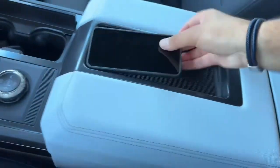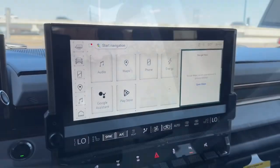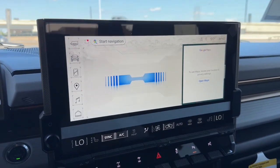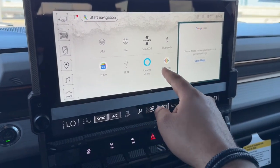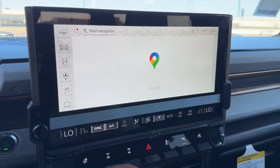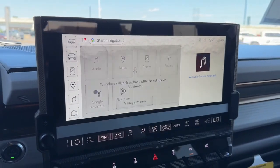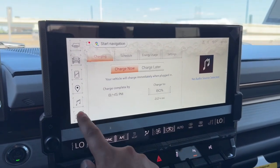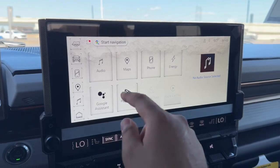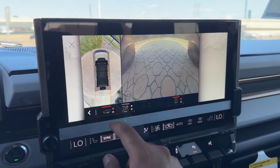You have two cup holders, a slot for your phone, and a small divider in the middle with a deep center storage. On the massive screen you have your audio with AM, FM, SiriusXM, Bluetooth, Google, USB, Amazon Alexa, and Podcast. You have Google Maps which requires a subscription, your phone connection, your energy level, Google Assistant, Play Store, wireless Android Auto and Apple CarPlay, and all the system cameras.